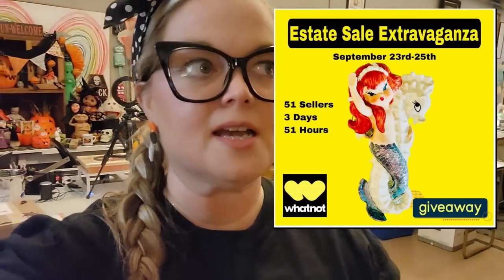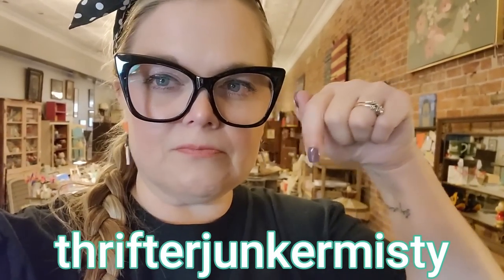And then guys — Friday! Friday is the Estate Sale Extravaganza Part 2 over on Whatnot, and it's going to be amazing. If you are not on the Whatnot app, there is a link down in the description where you can save $10 on your first purchase. It is a fun, fun sale — all vintage items. There's going to be 51 sellers for 51 hours, every seller will be doing a giveaway. The kickoff will be 9:30 a.m. Eastern over on my Whatnot, which is Thrift or Junk or Misty. The link is in the description so you can come over and follow me.